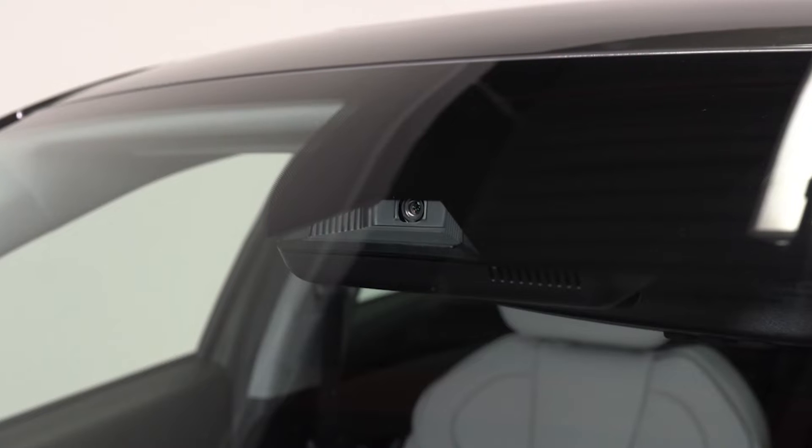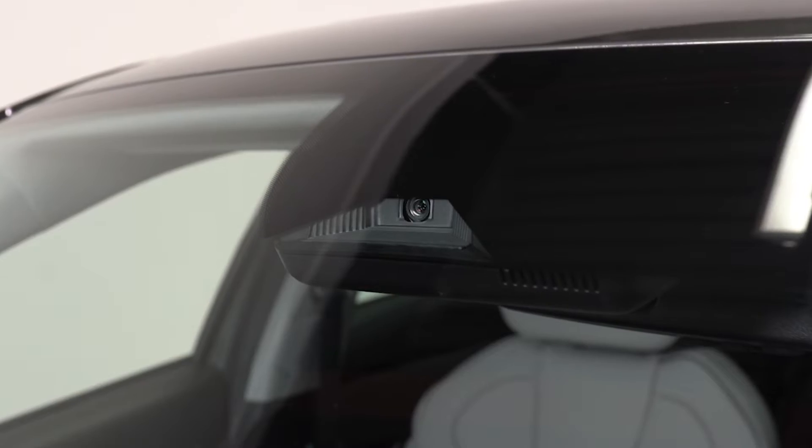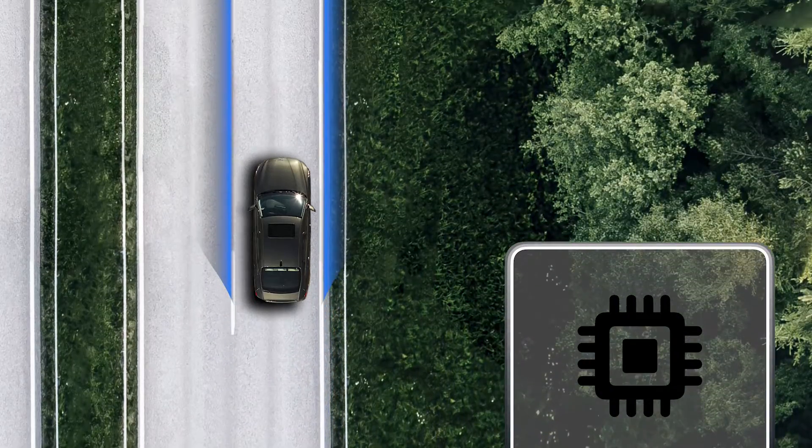For starters, the front view camera is used as a detecting sensor for all three. The camera picks up on the road markings, which allows the computer to determine the vehicle's location within the lane.